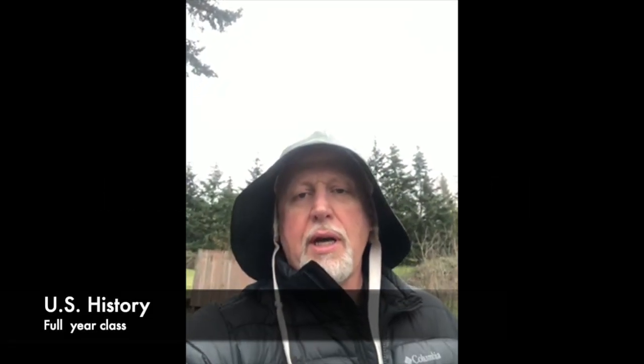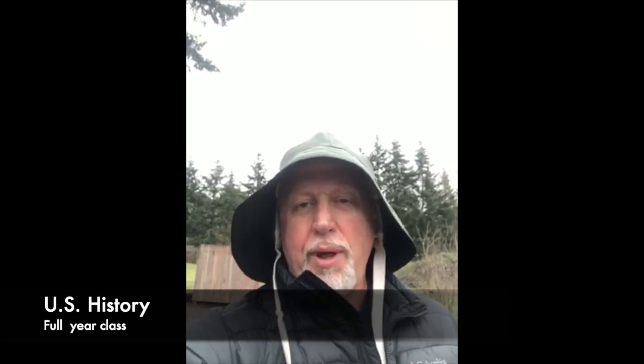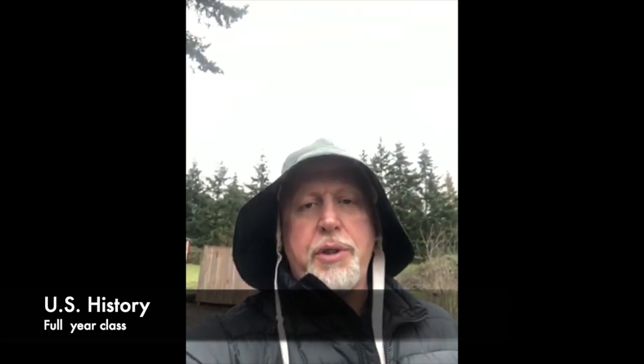Hey Bruins, I'm Mr. Doherty out enjoying some of the great Oregon weather. I'm also a U.S. History teacher at Barlow High School, which all of you have to take. In this class we will look at U.S. History from the Civil War to modern times. We'll read the book, watch some videos, watch some films, write some essays, do some projects, take some notes, and learn about U.S. History.